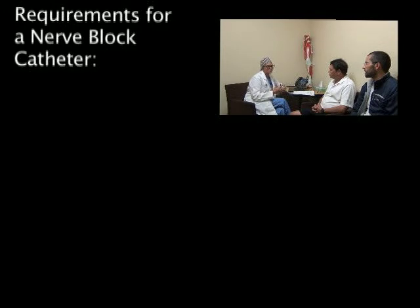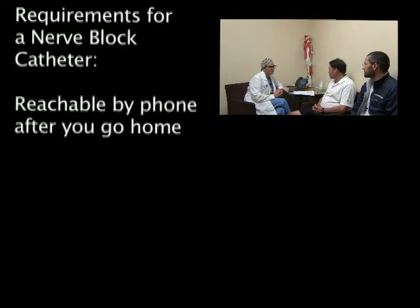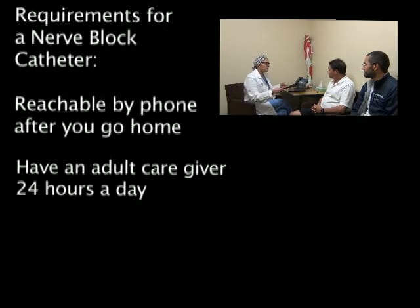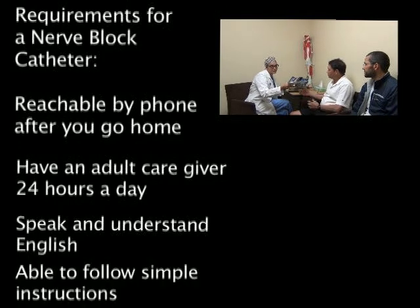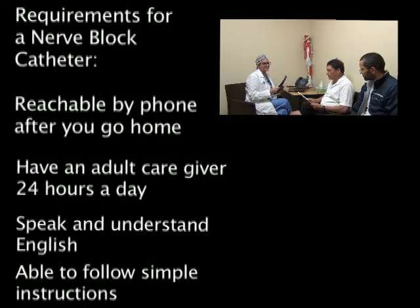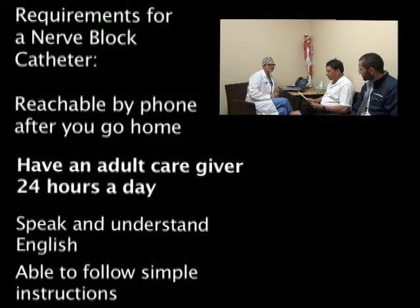In order to have a nerve block catheter, you must also be reachable by phone after you go home, have an adult to help care for you at home 24 hours a day, be able to understand and speak English, and be able to understand simple instructions. Having an adult to help care for you is important because your nerve block may affect your balance and ability to perform activities.